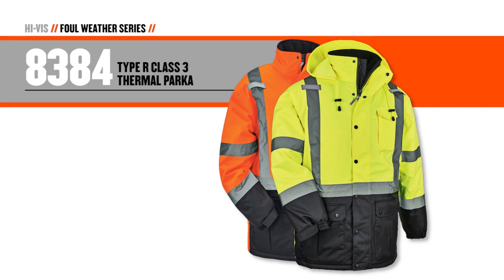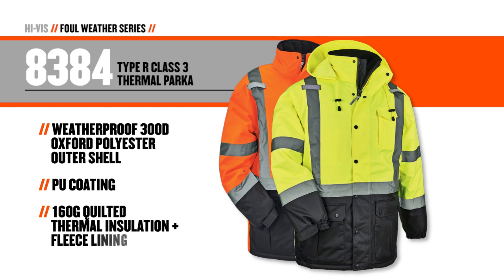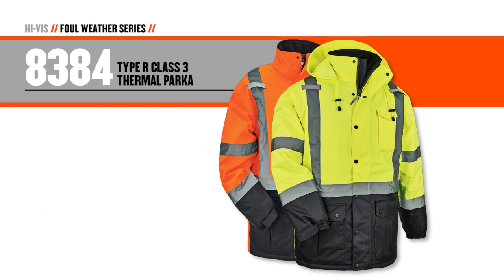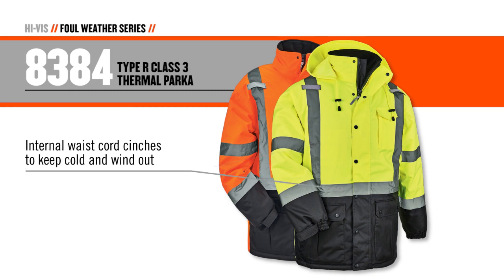Featuring a weatherproof 300-denier Oxford polyester outer shell with PU coating and made with a combination of quilted insulation and fleece lining, the 8384 delivers exceptional warmth and value. A drawstring hood stores inside the collar, while a front storm flap covers a rugged number 8 zipper. An internal waist cord cinches tight to keep cold and wind out.